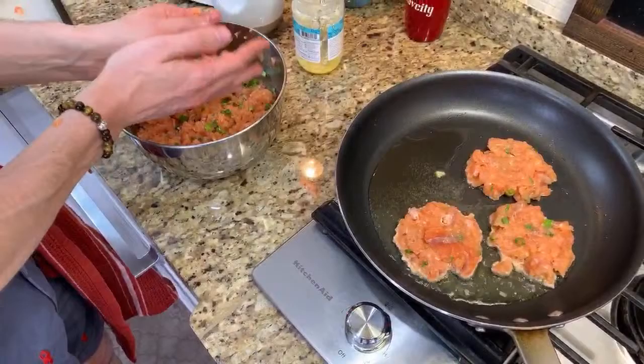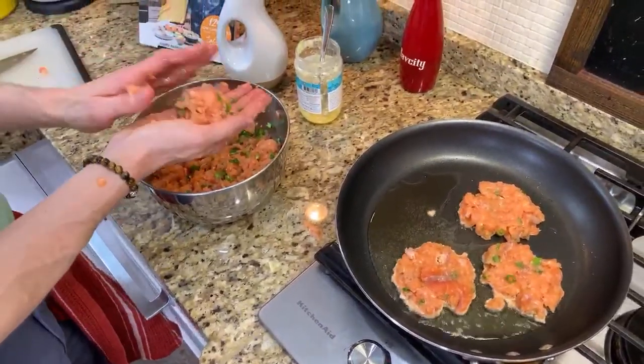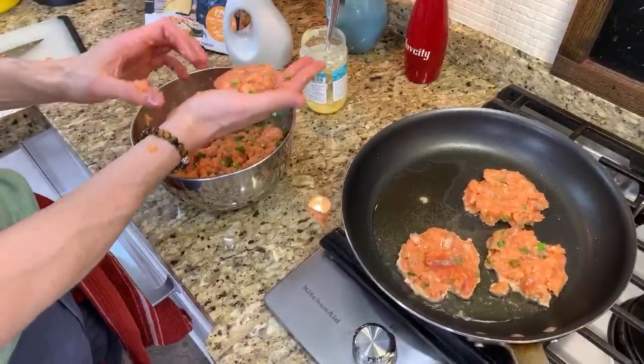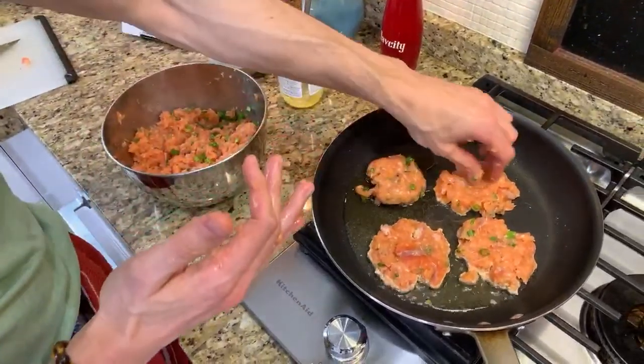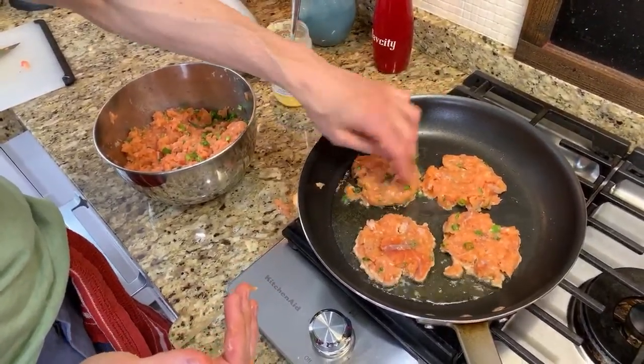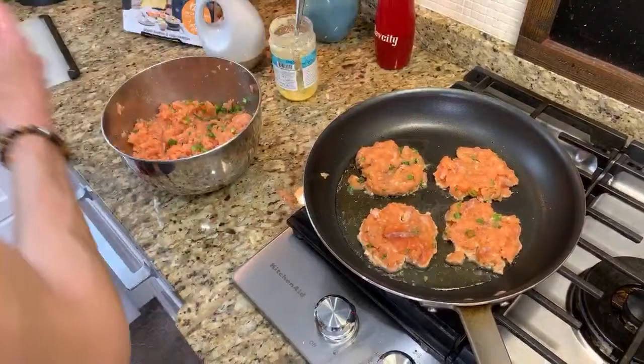That's why I love this recipe — it's foolproof, you cannot mess it up. There's no binders, no fancy molds or anything. It's literally like a dropped biscuit made of fish. But it's so flavorful. I'm going to wash my hands.